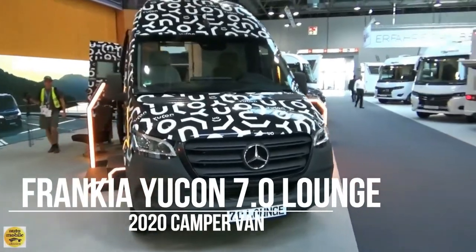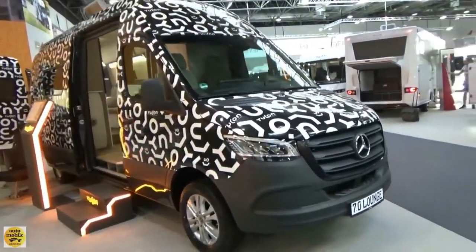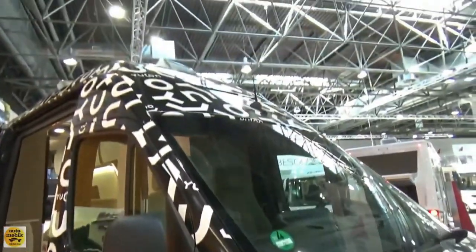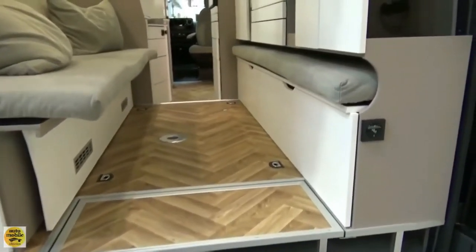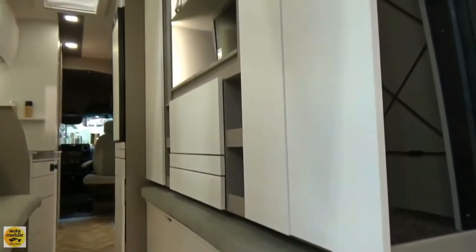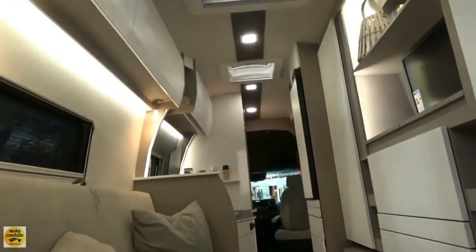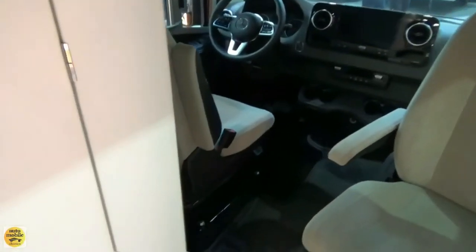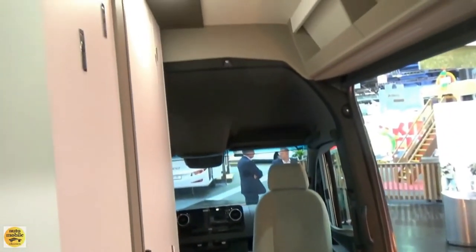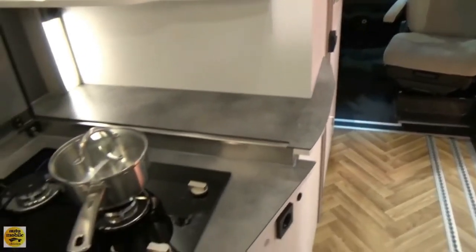Germany's Francia doesn't just name its new camper van the Yukon to evoke visions of epic trips amidst colossal mountains and glacial turquoise — naming it after Canada's sparsely populated northwestern territory also emphasizes the sheer feeling of size and space inside. With the Yukon, Francia packs a roomy living area derived from its larger motorhomes within the compact driving footprint of a camper van. Francia has traditionally built large Class A and C RVs, and that experience shines through in its first camper van, striving to give the Yukon a Class C feel inside a third-gen Sprinter.